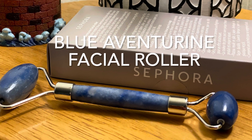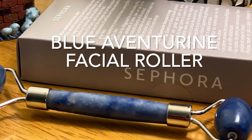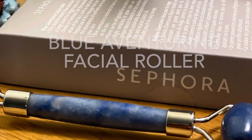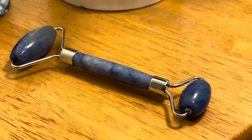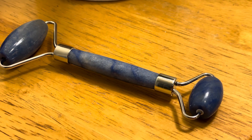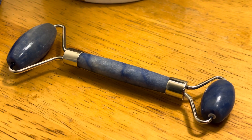Blue aventurine is a very calming stone that can be used for balancing and healing your emotions. It will help you communicate creatively and clearly, avoiding miscommunication and misunderstanding. This stone will stimulate your creativity and increase your intellect. It will also help you overcome unhealthy habits and negative traits.